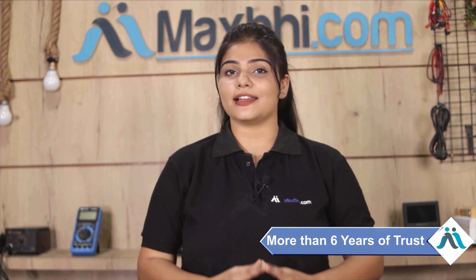MaxBee.com has, in the past 6 years, delivered phone parts to thousands of happy customers. Special cashback and heavy discounts are also available, so don't wait — order now.